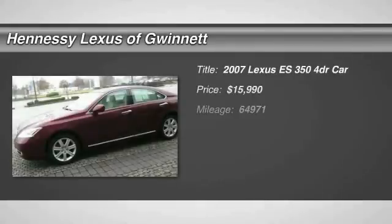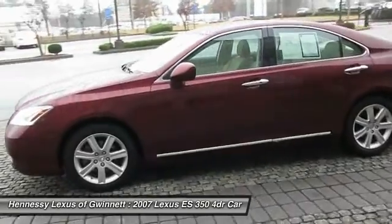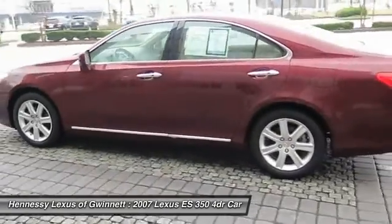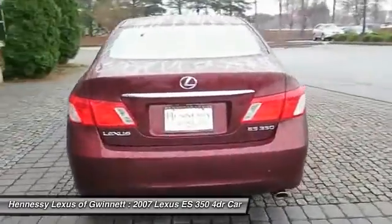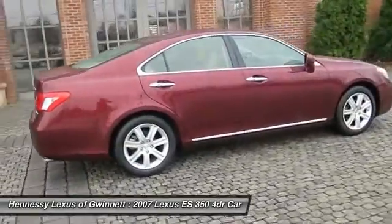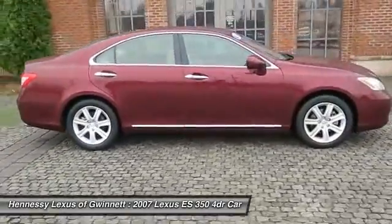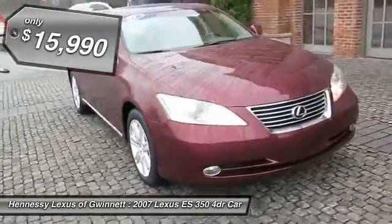The 2007 ES350. The Lexus ES350 is a sophisticated combination of distinctive styling, luxury, and smooth performance. A 3.5 liter V6 engine propels the ES from 0 to 60 miles per hour in 6.8 seconds. The countless standard interior features transport you to a new level of luxury and convenience, and it is priced below $20,000.